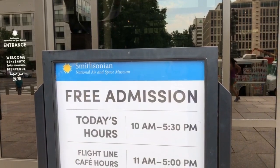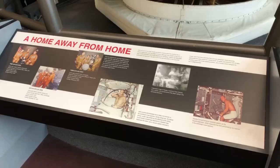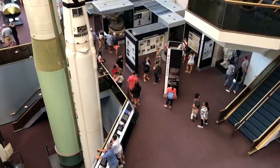I'm here at the Air and Space Museum. It is free admission. The one thing I really wanted to do was touch a moon rock, but they've taken it out of display, so I'm not too happy about that. But I did get to check out some cool stuff while I was here.